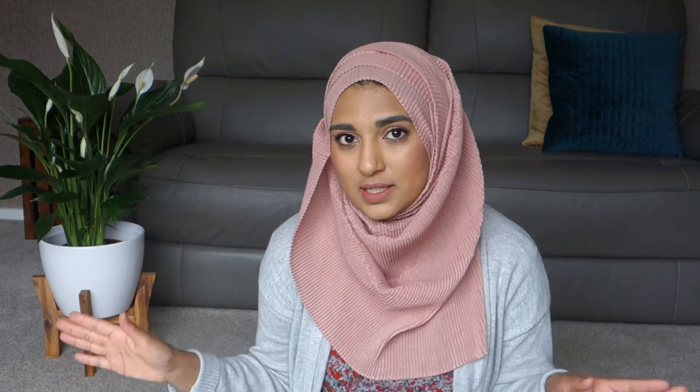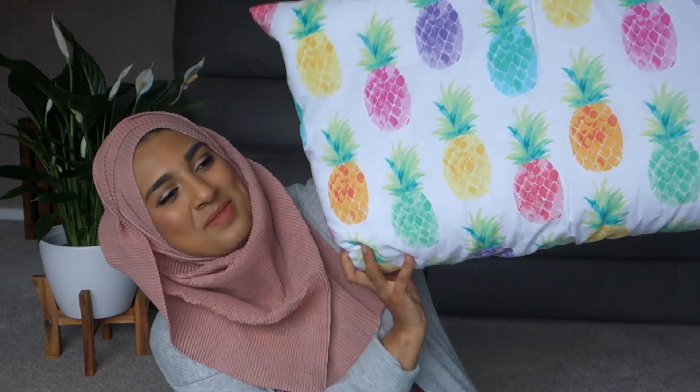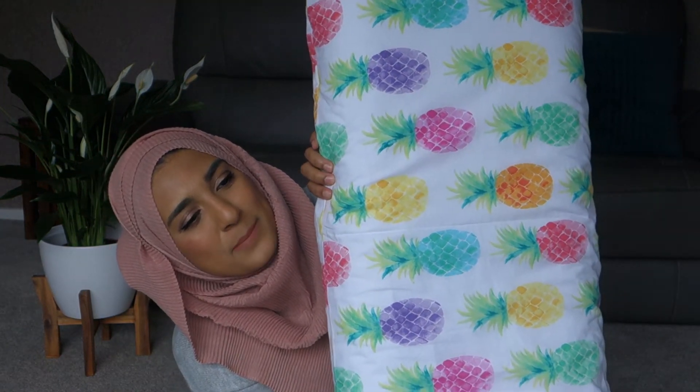The next thing is this bedding — it's very fun, very spring and summer, very in your face. It's got pineapples all over it and it was only £14 for a king size, so I couldn't say no. All the other bedding we have is very monochrome — grays, blacks, whites — so when I saw something with color I picked it up.